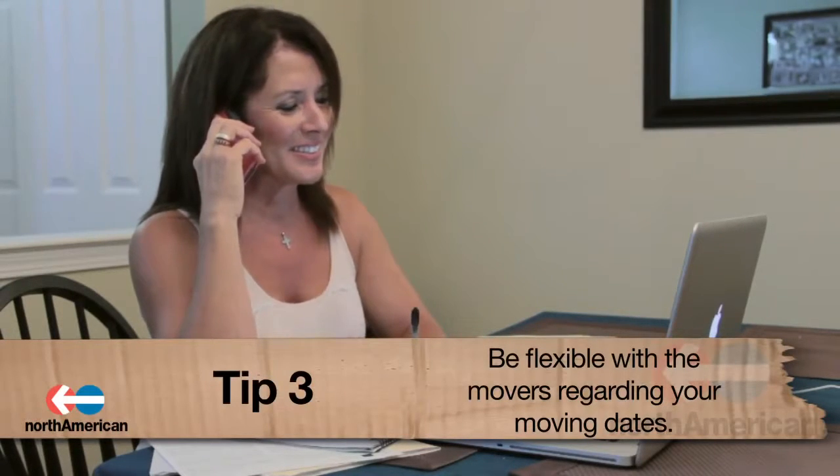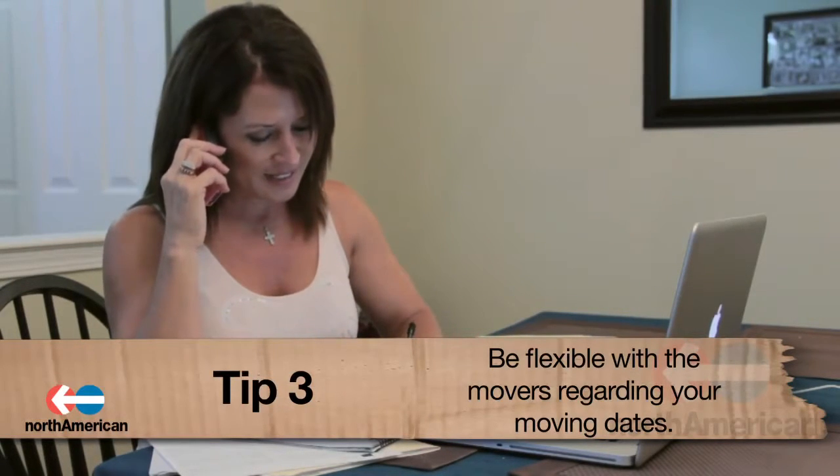Number 3: Be flexible with the movers on your pickup and delivery dates. Working with the company's time frame instead of just your own can oftentimes earn you a discount. If possible, give the movers 3-5 days to deliver your items and 3-5 days to pick them up.